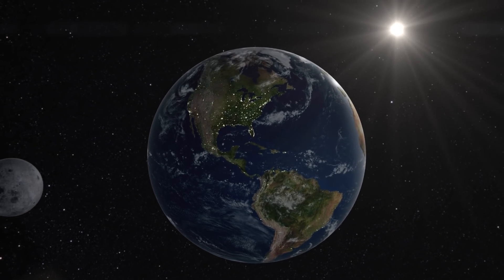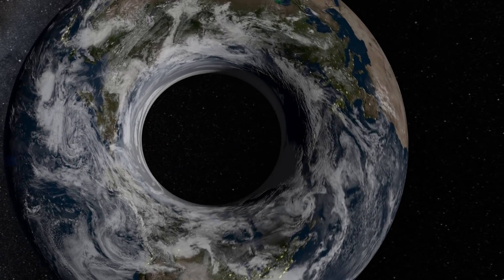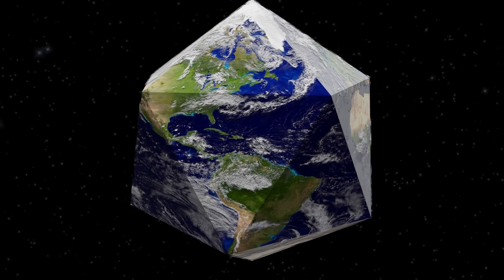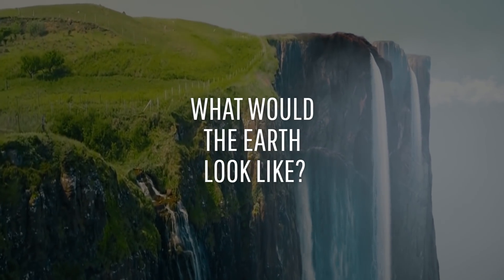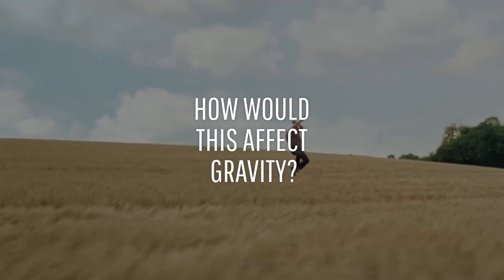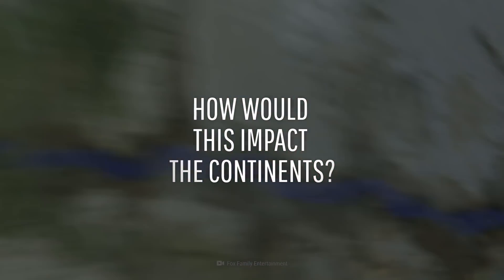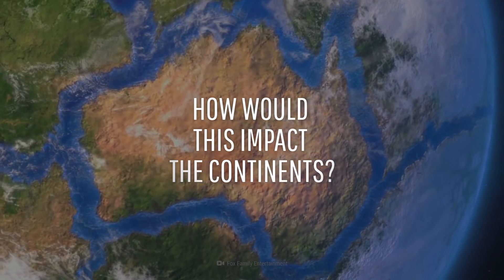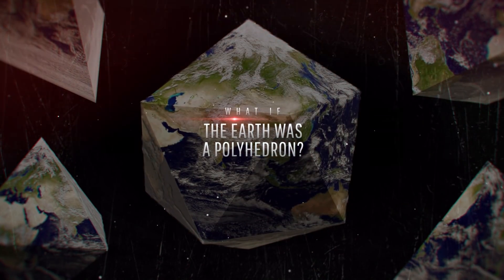Why does the Earth have to be either round or flat? What if there could be a happy middle ground? Welcome to your very own polyhedron Earth. What would the Earth look like? In what ways would this affect our planet's gravity? And what impact would this have on the continents as we know them? This is What If, and here's what would happen if Earth was a polyhedron.